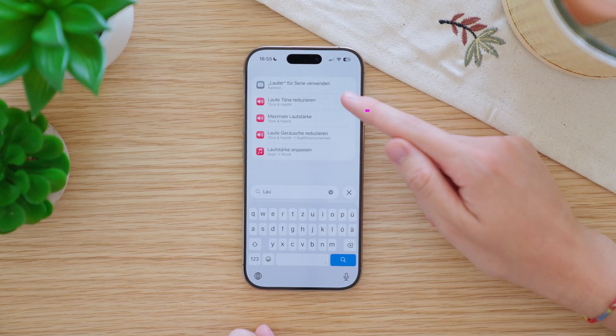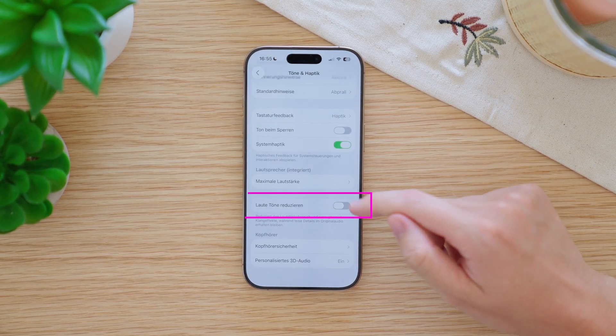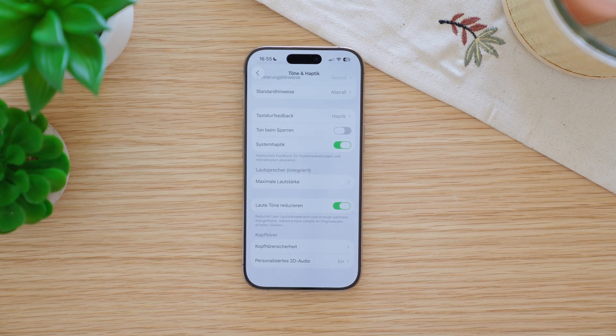If you like watching videos or listening to music at night, there is now a new setting called Reduce Loud Sounds. As the name says, it lowers loud sounds so you don't get startled at night. Of course you can also use the setting during the day.